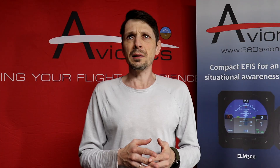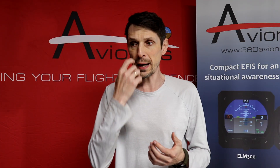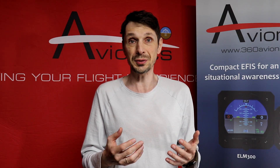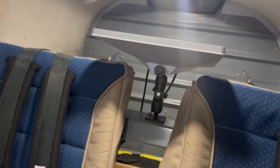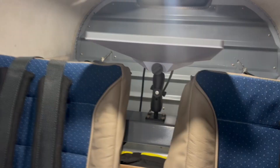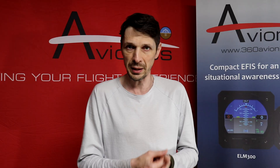About a year ago, maybe a little bit earlier than that, I found an interesting product called Starlink Mini. It's a compact, small satellite internet dish which you can connect to your airplane's 12-volt power and have high-speed internet while flying.